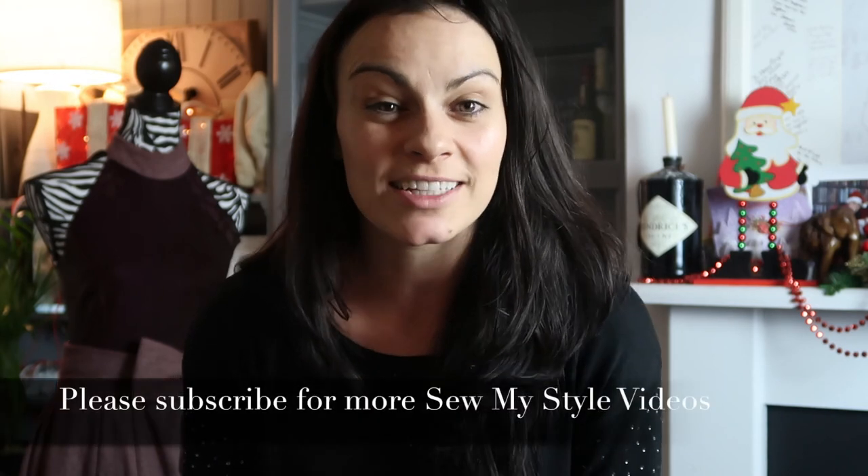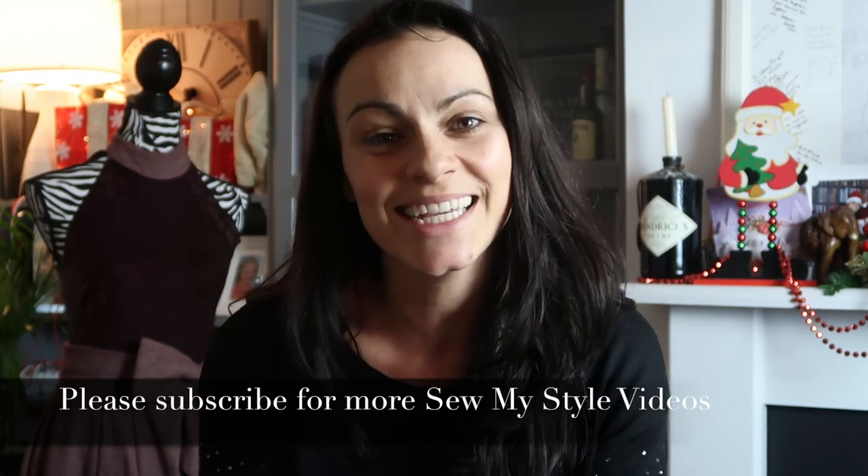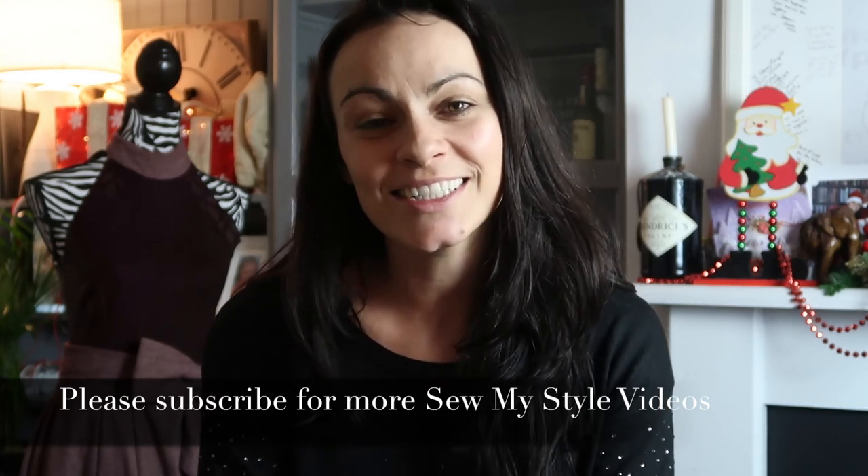Thank you very much for tuning in. I hope you enjoyed the video — if you have any questions please pop them in the comments below, and please don't forget to subscribe to my channel. I plan to do a lot more videos in 2018 and beyond. In the meantime, thank you for watching and happy new year!